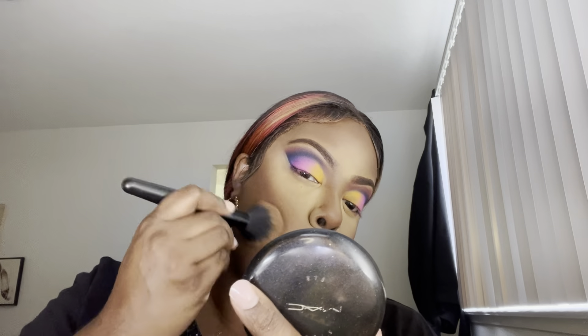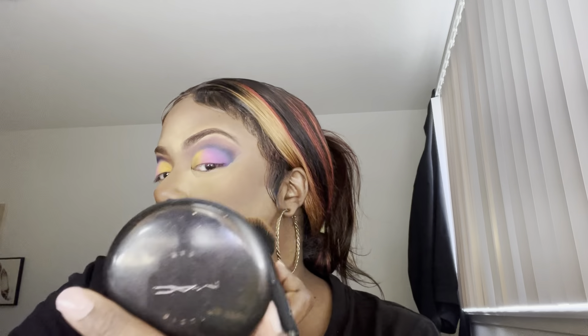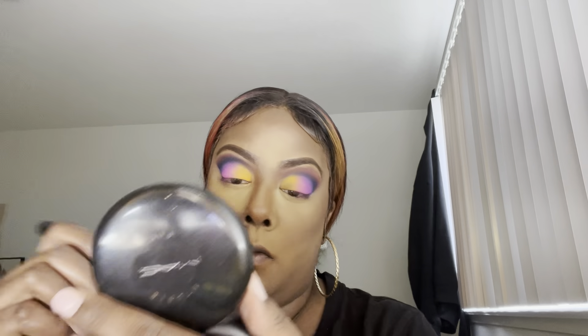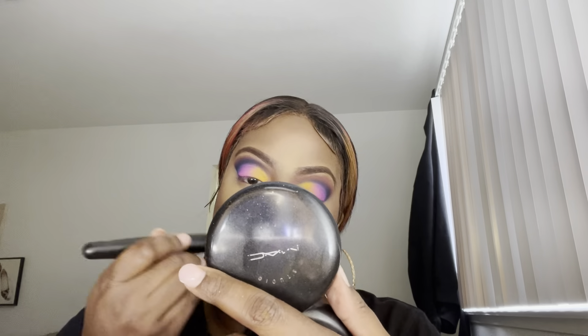I'm going in with the NW45 MAC Studio Fix Foundation Powder to go over all my highlighted areas and the fine lines where you can see the makeup transitioning from one shade to the other. You want a solid look at the end of the day — your colors should transition smoothly, but you don't want it visibly patchy, so you go over it with the foundation powder to smooth everything out.